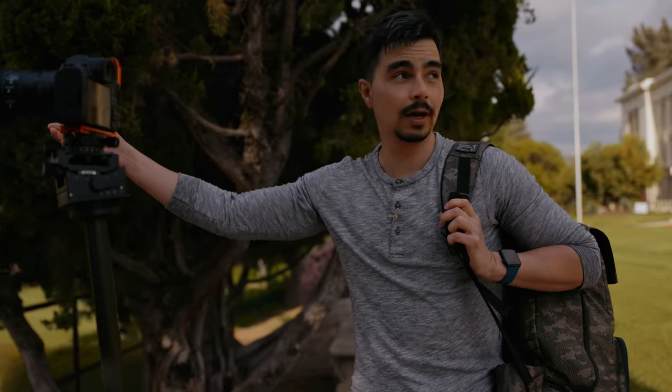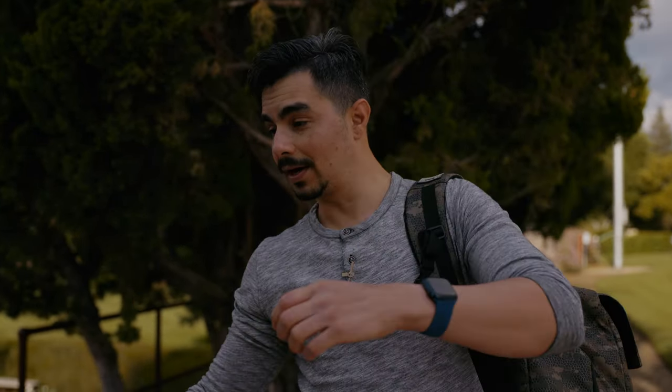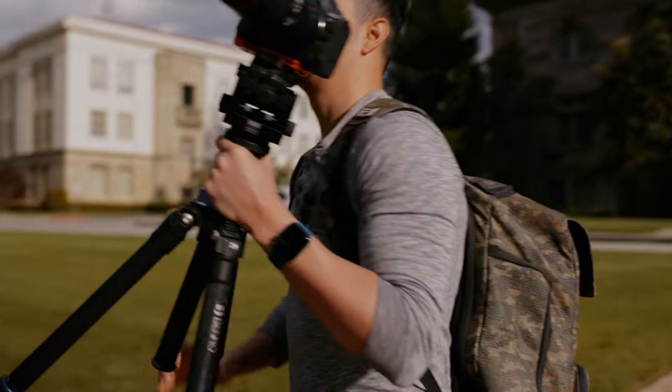I'm going to shoot this shot with the Sony now, but we got some really nice light on this building behind us and I'm afraid we'll miss out on it. So we're just going to — uh-oh, security. Let's pretend we're walking.